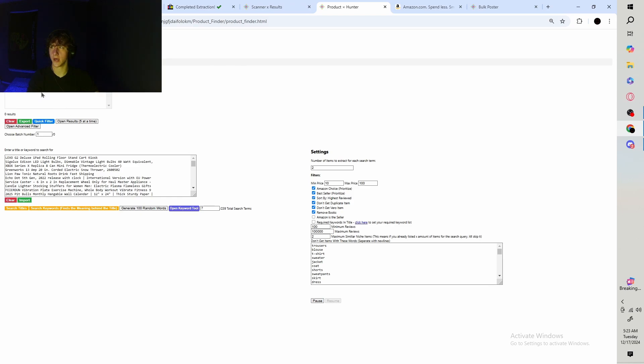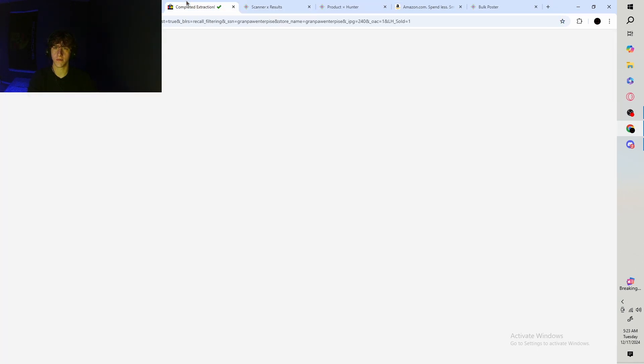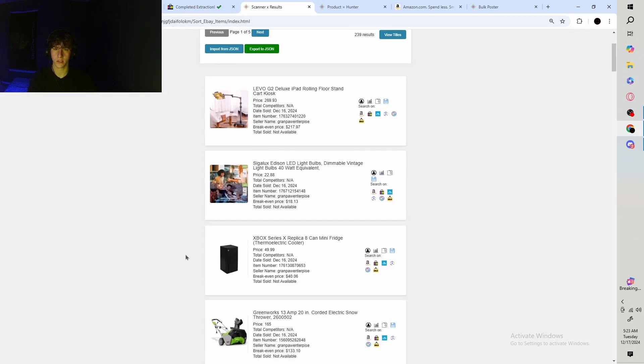What I typically do is get a hundred to 150 links from the Product Hunter, put them in the bulk lister, and just let them list. You have a percentage of items that you can choose to snipe if you want, which is what I'm going to be showing you guys today. That pretty much shows how easy and simple it is to get sales — you're basically just finding sold items from other sellers which have proven demand.